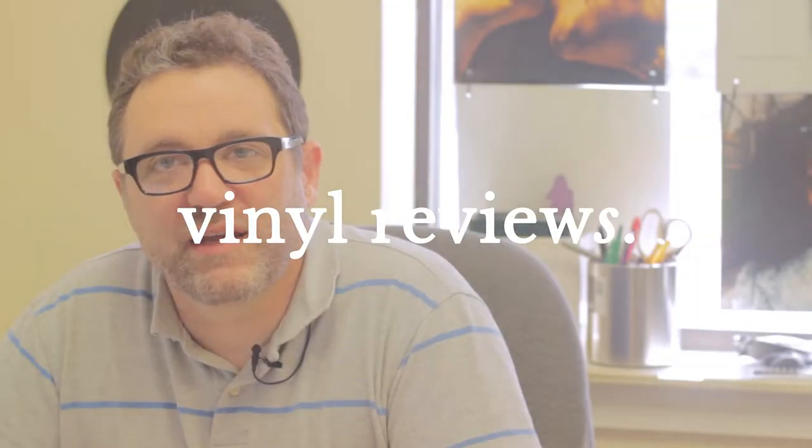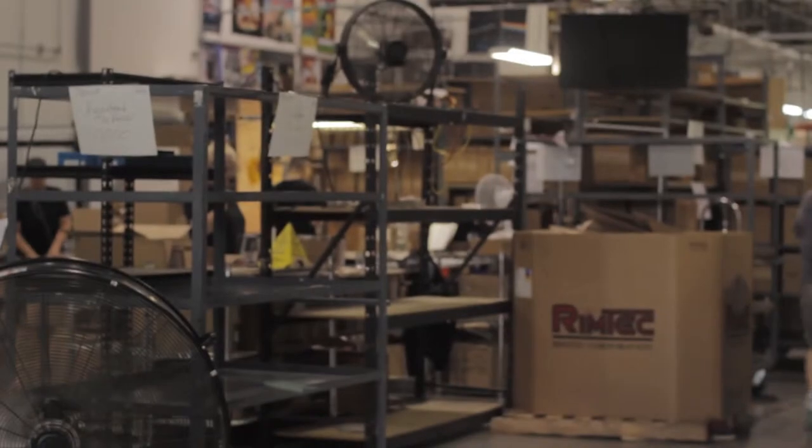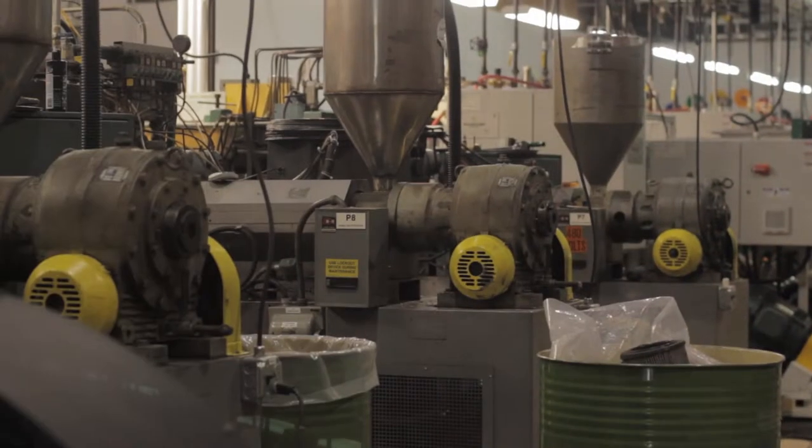I'm Sean Rakowski, General Manager of Independent Record Pressing. We've been operating since February of 2015 — that's when we got into the building. All the presses arrived in February of 2015, we started pressing our first record in August of 2015, and started shipping in October of 2015.